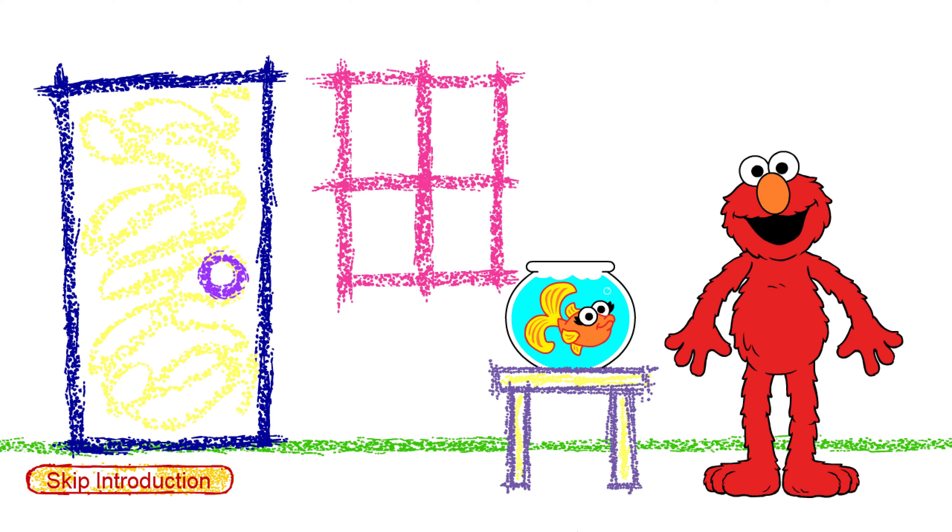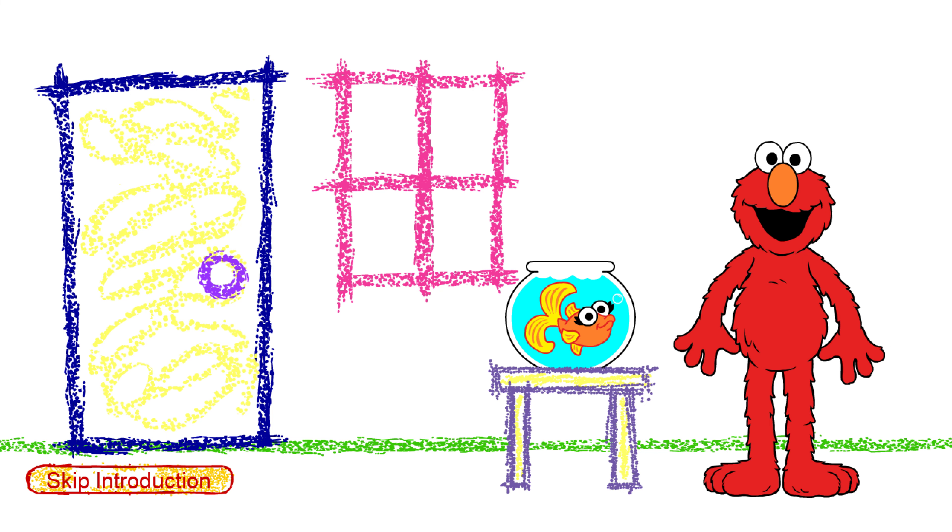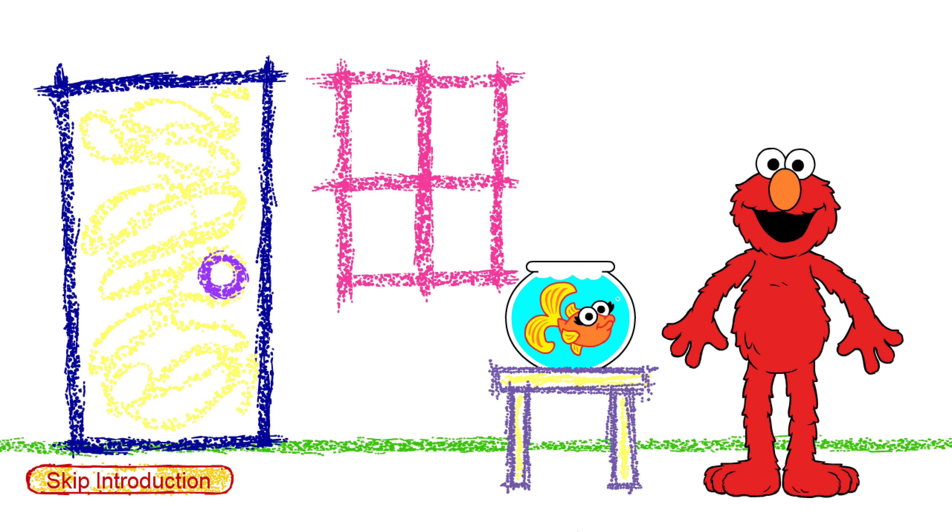Oh, hi! Elmo's so happy to see you. Oh, what's that, Dorothy? The fat rat sat on the cat's hat. Splat! Oh, guess what Elmo's thinking about today.